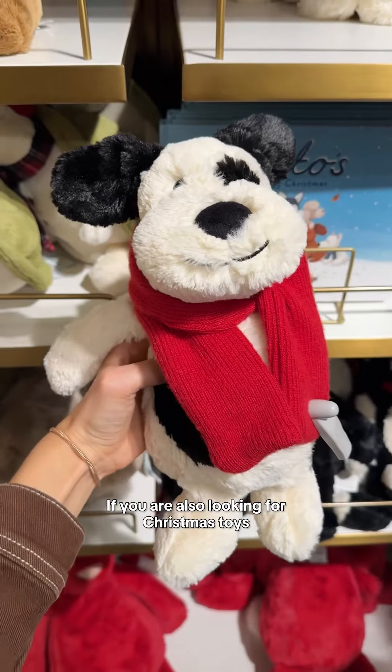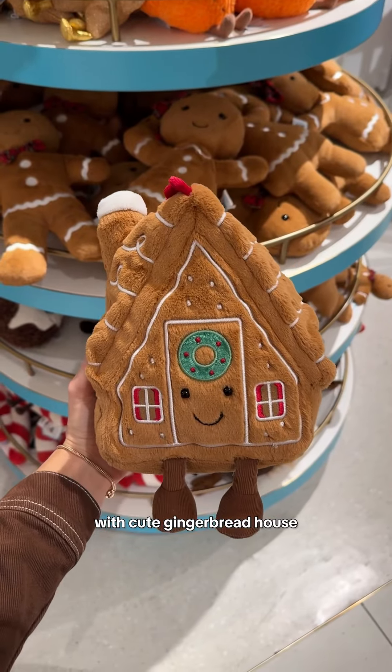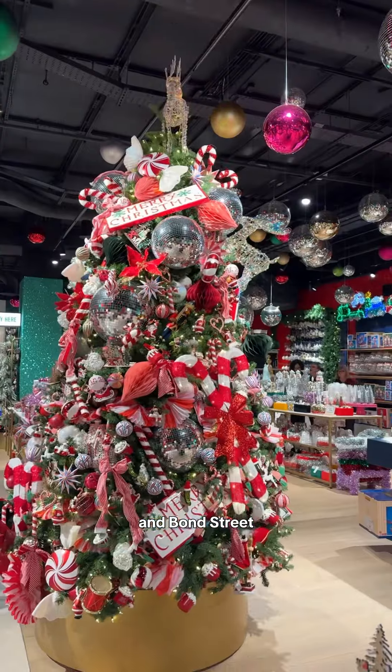If you are also looking for Christmas toys, make sure to visit the Jelly Cat section on the first floor with cute gingerbread house, snowman and candy cane. Selfridges is open every day of the week and the nearest stations are Marble Arch and Bond Street.